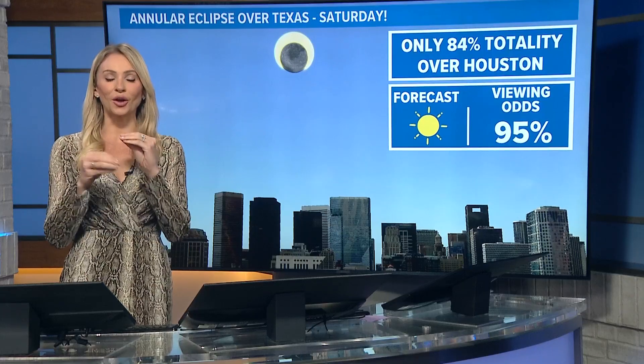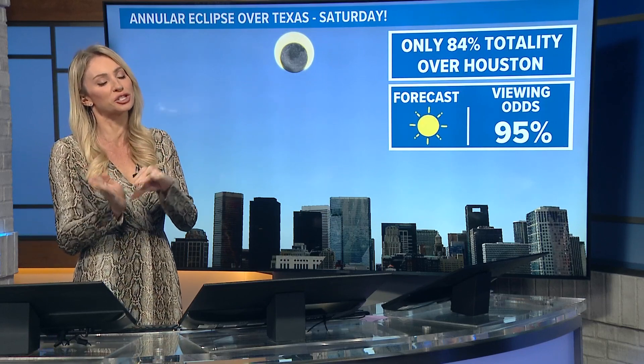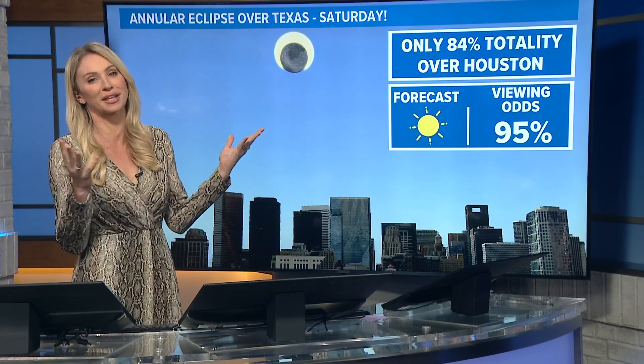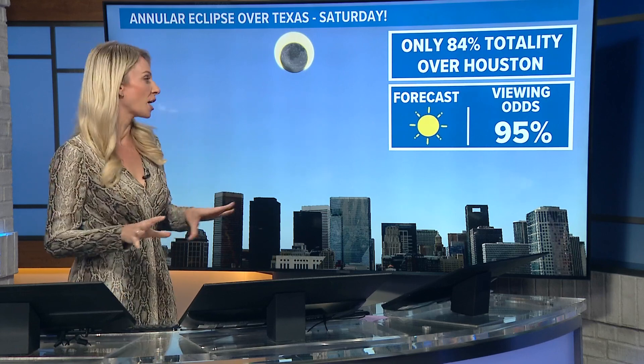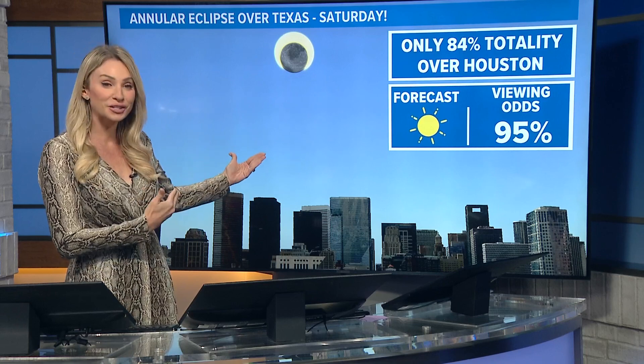We do have a whole article about that if you're trying to see the best times and really the best location. The best location, I will say, is just west of us in San Antonio. But here locally, you are going to get a great chance to see that solar eclipse, and that's because skies are going to be clear.